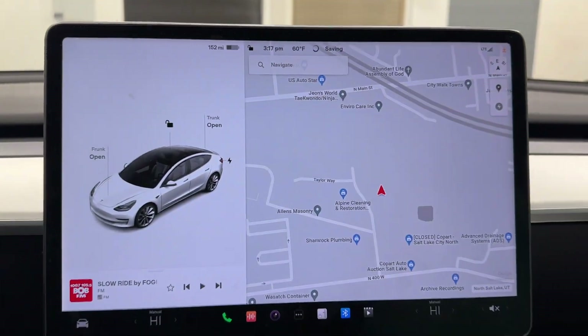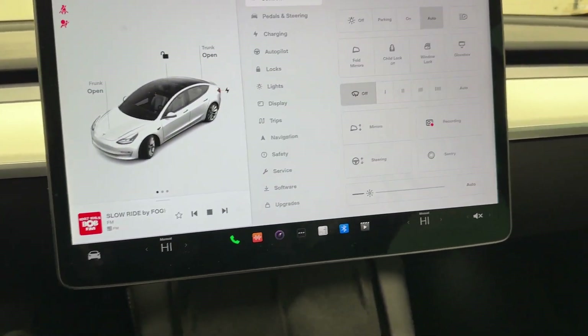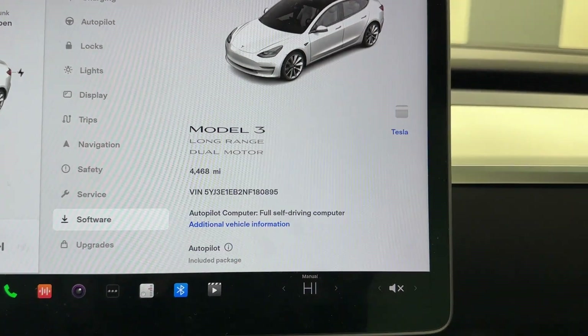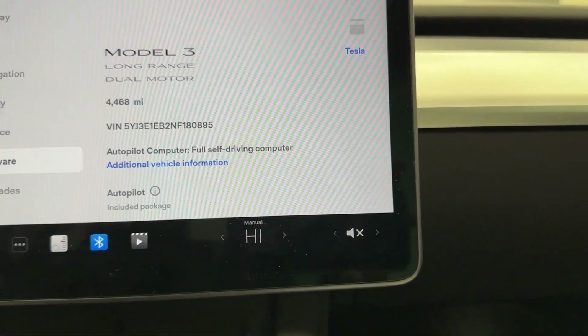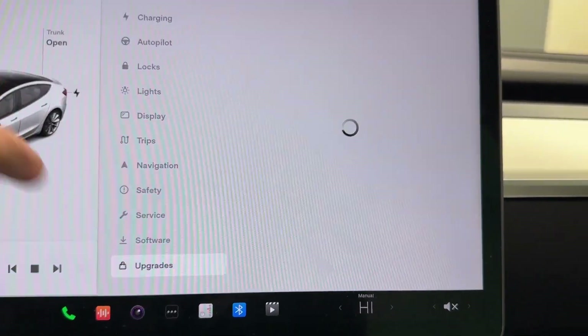Right away you'll have your classic Tesla screen. We're going to go ahead and step on it, just turn it on, show you guys everything. As you can see here, if we go to software, this one only has 4,468 miles. It is a long range model, dual motor, and as you can see on the bottom, it is a full self-driving computer with autopilot included. You have your standard connectivity and everything else.